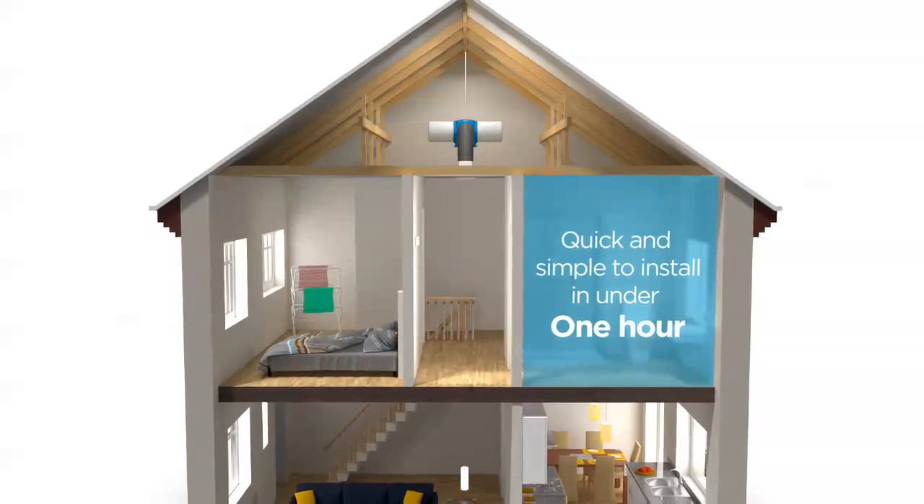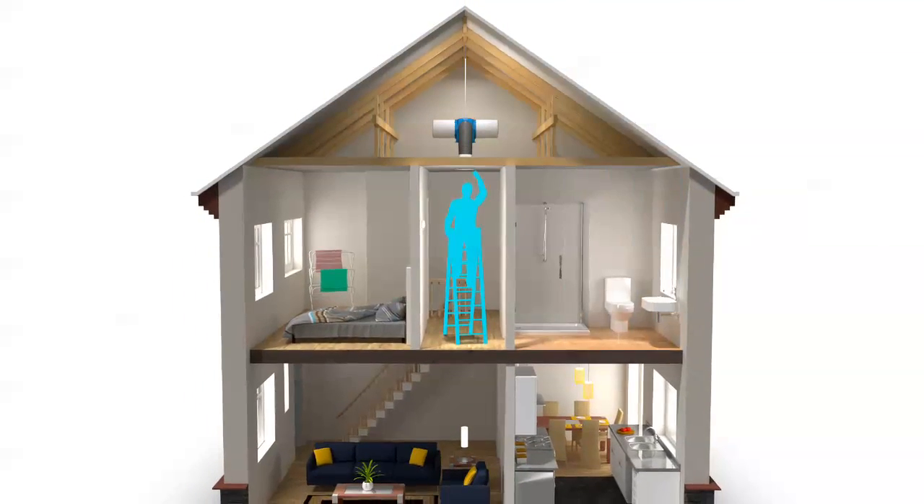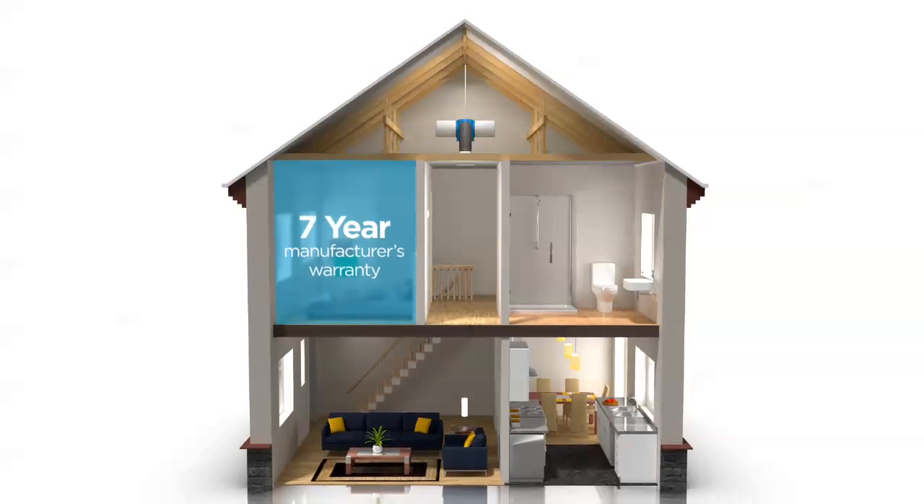It's quick and simple to install in under one hour. Commissioning can be carried out by the diffuser. We offer a full seven-year manufacturer's warranty for peace of mind.